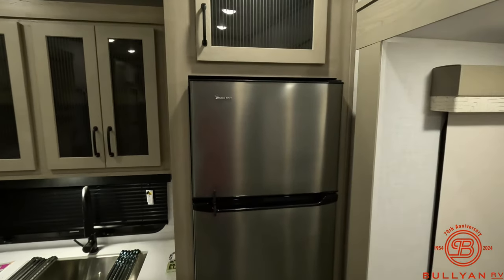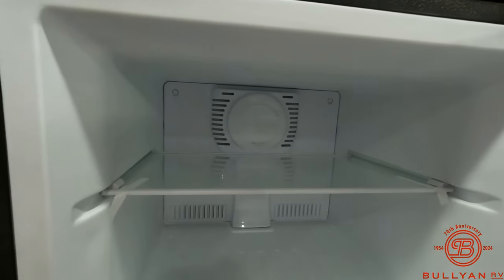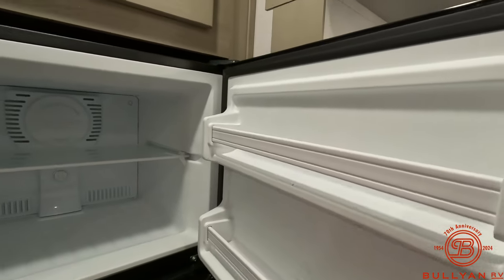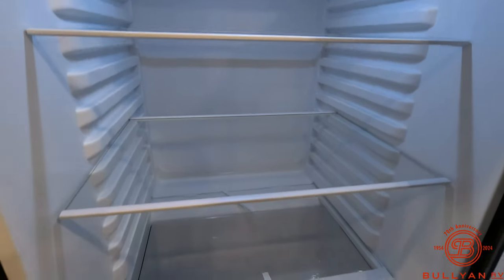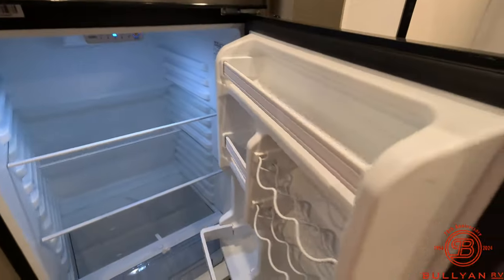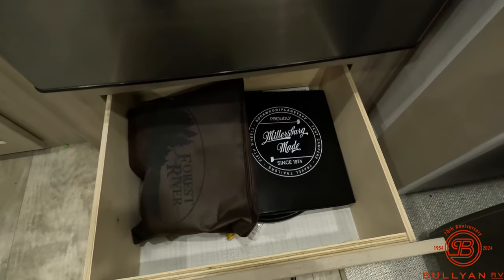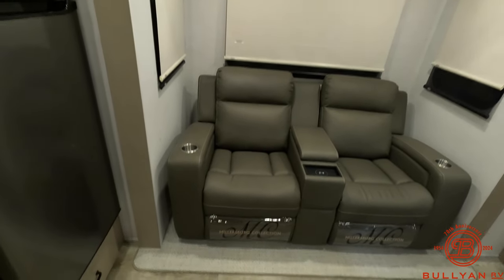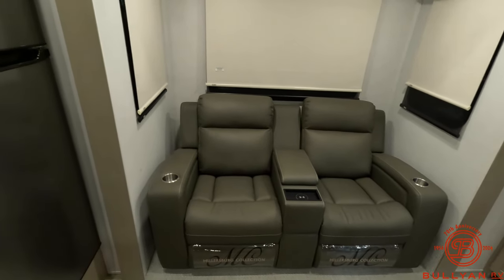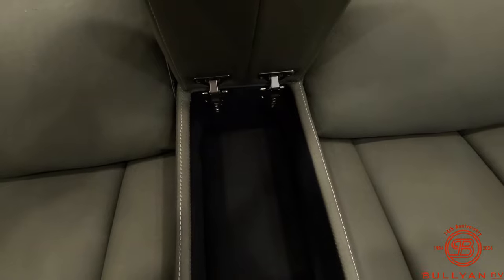Taking a step back, we do have our fridge and freezer with storage up above. We've got a large freezer here and a large fridge. You'll also have all the information on this unit tucked away inside. Moving into the living and entertainment area, you do have your Millsburg collection seating with a wireless charger here, and storage for the remotes and anything else.